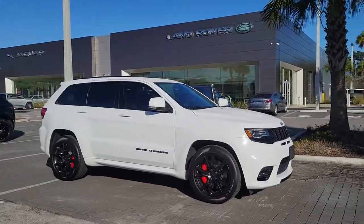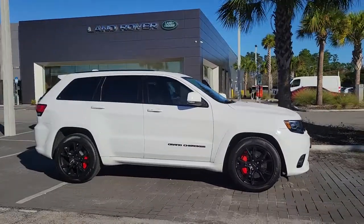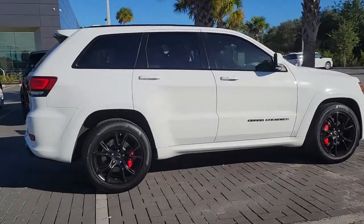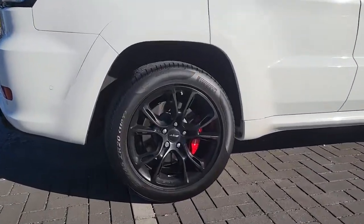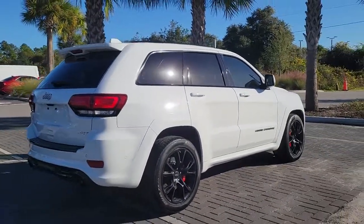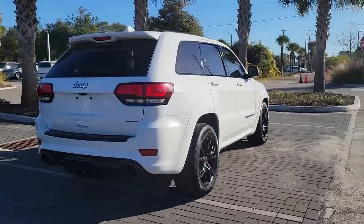Can you see yourself in the 2017 Jeep Grand Cherokee? This vehicle still has fewer than 60,000 miles on the clock, so it won't last long. The Grand Cherokee keeps you safe, connected, and entertained while you explore your world in confidence and refined luxury.